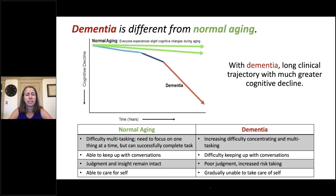Lastly, in normal aging individuals are able to care for themselves, whereas over time, as dementia progresses, an individual becomes gradually unable to care for themselves.